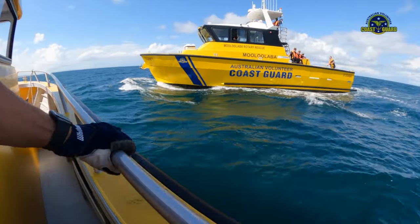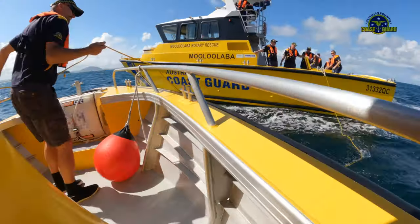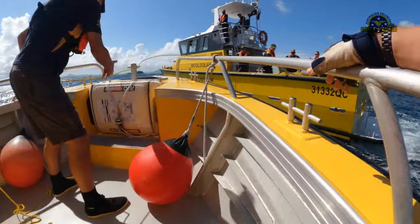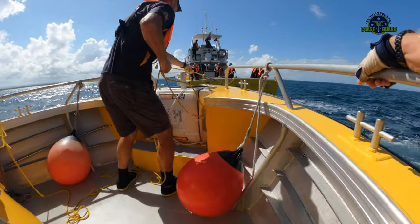After search training, we switch to practicing coming alongside, throwing the heaving line and towing. Each crew member gets the chance to practice the variety of skills required in close quarter situations.